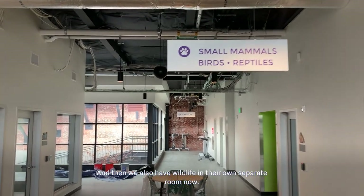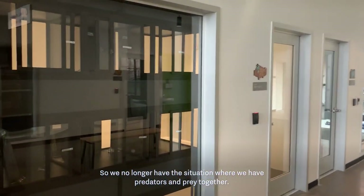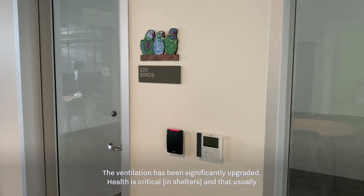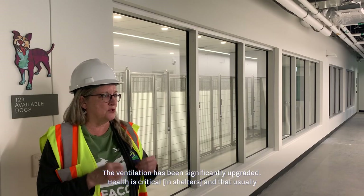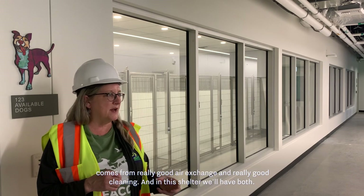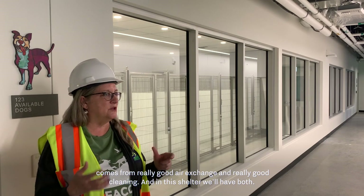We also have wildlife in their own separate room now, so we no longer have the situation where predator and prey are together. The ventilation has been significantly upgraded — health is critical, and that usually comes from really good air exchange and really good cleaning.